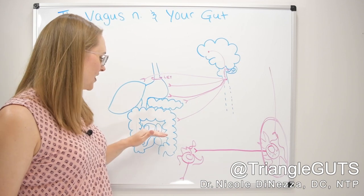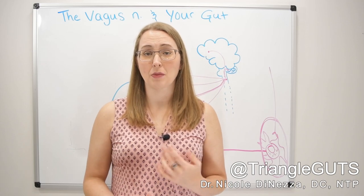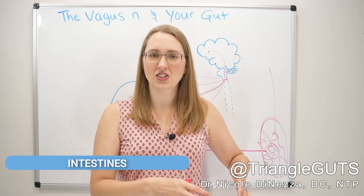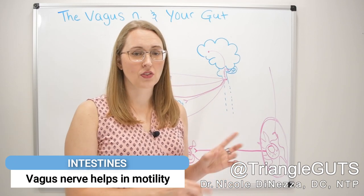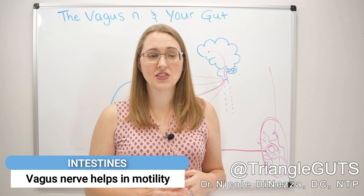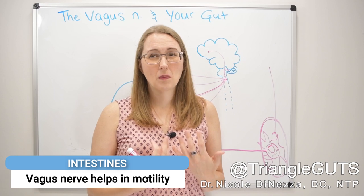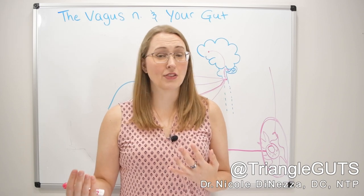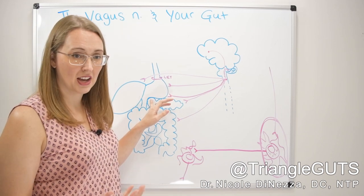Moving down into the small intestine, we start getting into the territory of what might be affected in conditions like celiac disease, irritable bowel syndrome, and SIBO. If you want a good migrating motor complex and to shoo excess bacteria out of the small bowel and keep it down in the colon, that's all vagus nerve. You need a healthy vagus nerve for good MMC and motility function in the small bowel. This is a really big window of opportunity for people with IBS and SIBO that gets either ignored or not talked about enough, even in functional medicine.